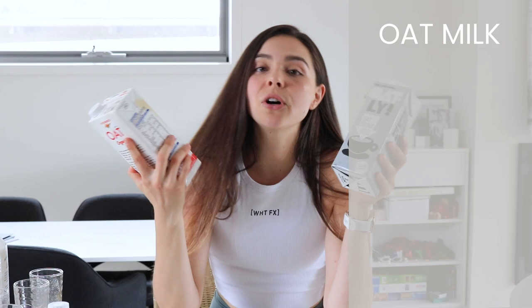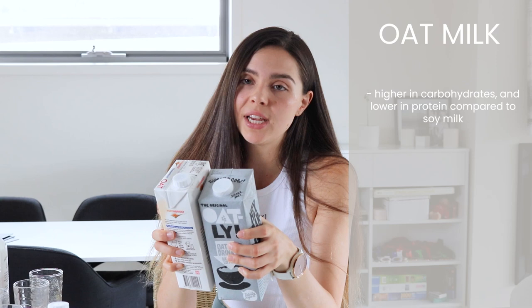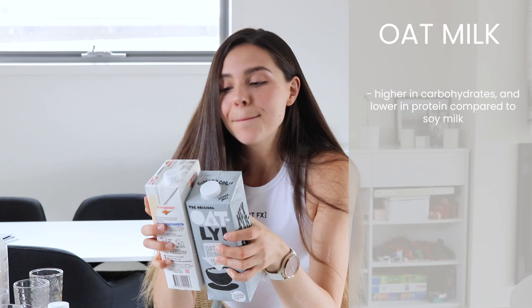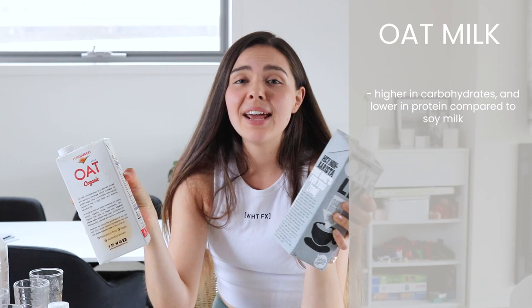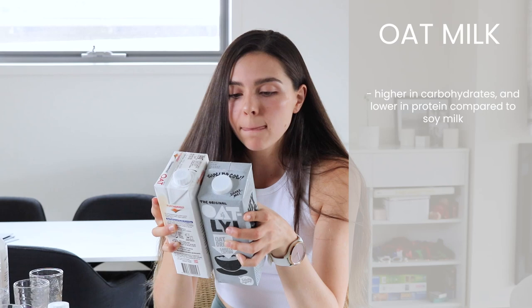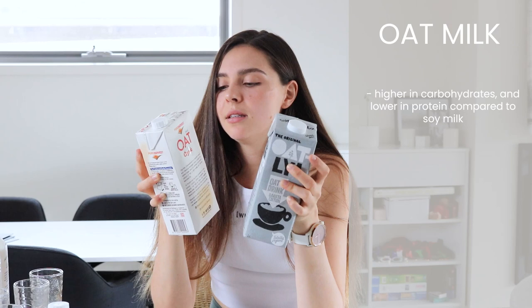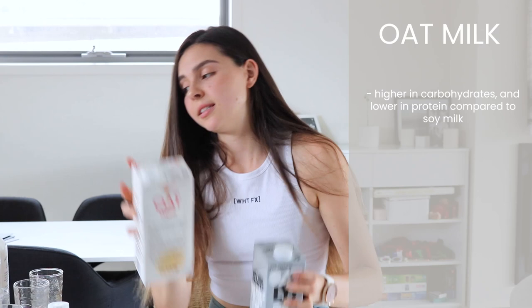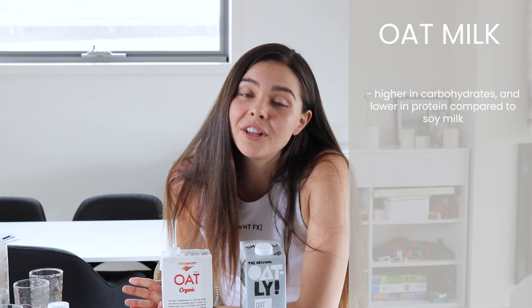Onto oat milks — these have a quite different nutritional profile to soy milks because oats are a source of complex carbohydrates. Oat milks are a lot higher in carbs and a lot lower in protein — about 1 to 2 grams of protein per 100ml, which is quite low. In carbohydrates, the Oatly has 7.7 grams per 100ml, the organic oat milk 6.6 grams, compared to around 2.6 grams for Happy Soy Boy.